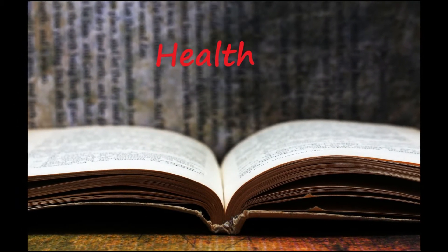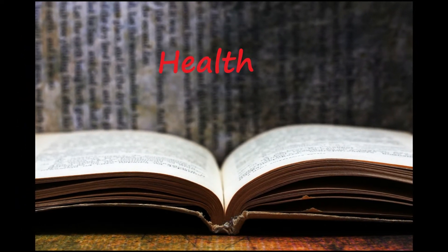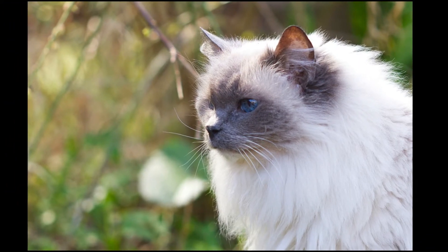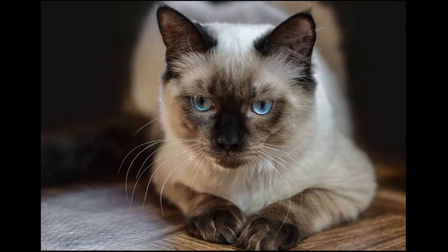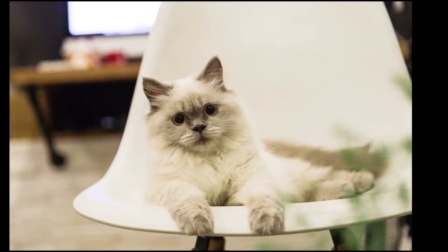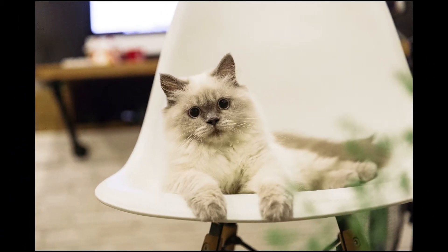Ragdolls are generally healthy, but bladder stones and a heart condition known as hypertrophic cardiomyopathy are among the conditions that have been reported the most in the breed. Hypertrophic cardiomyopathy is the most common form of heart disease in cats. No one can guarantee that their cats will never develop HCM.